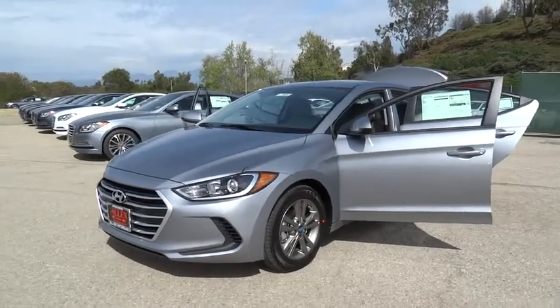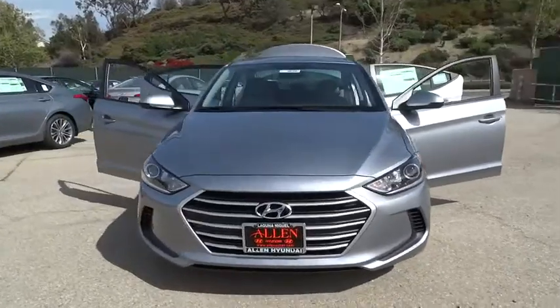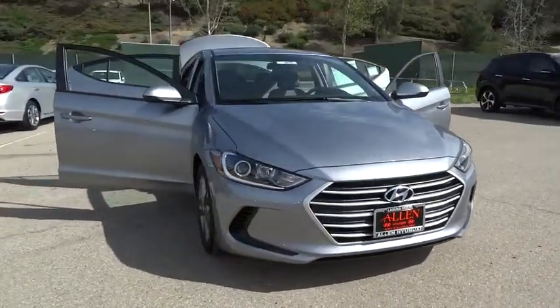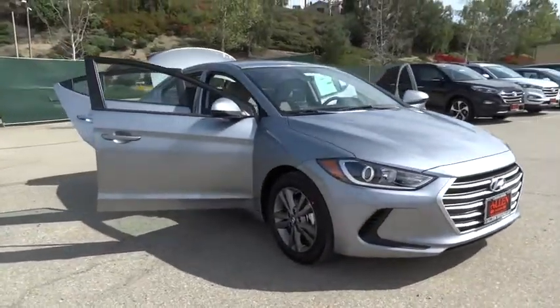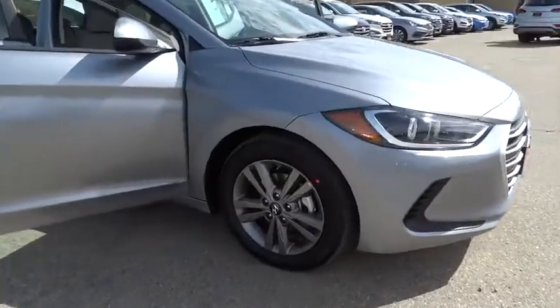The 2017 Hyundai Elantra. The Elantra boasts the most interior room in its class and gets an exceptional 35 miles per gallon. With its luxurious standard features, the Elantra is an easy choice.